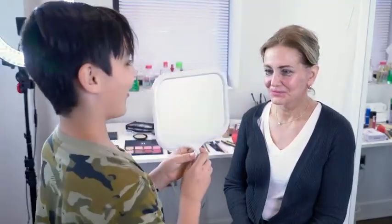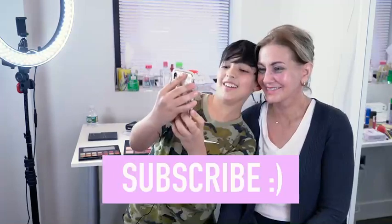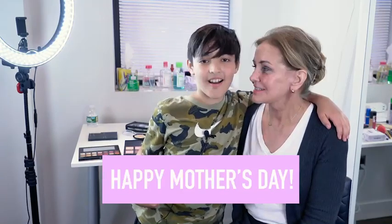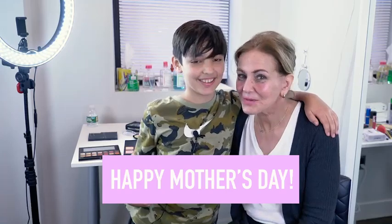Three, two, one. Lovely, don't I? Let's get a selfie. So thank you all for watching. I'm going to be posting videos every Wednesday, so I'm new to YouTube. So thank you, Caden, and if you like this, subscribe and give it a thumbs up. Happy Mother's Day.